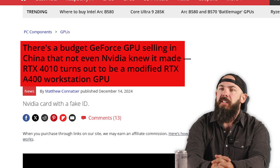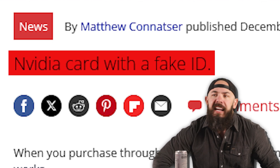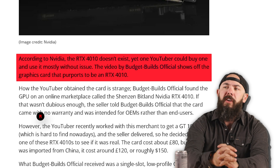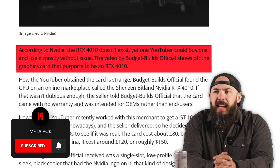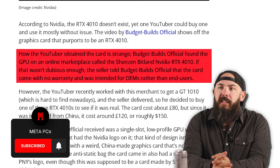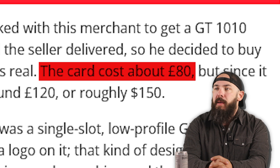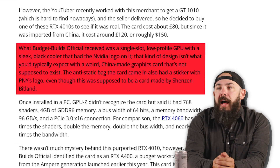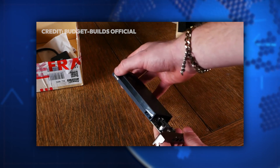It turns out to be a modified RTX A400 workstation GPU — this is an NVIDIA card with a fake ID. The video by Budget Builds Official shows off the graphics card that purports to be an RTX 4010. The seller told Budget Builds Official that the card came with no warranty, as it was intended for OEMs. The card costs about 80 pounds. What they got was a single slot low profile GPU with a sleek black cooler that had the NVIDIA logo on it — not typically what you'd expect with a weird China-made graphics card that's not supposed to exist.